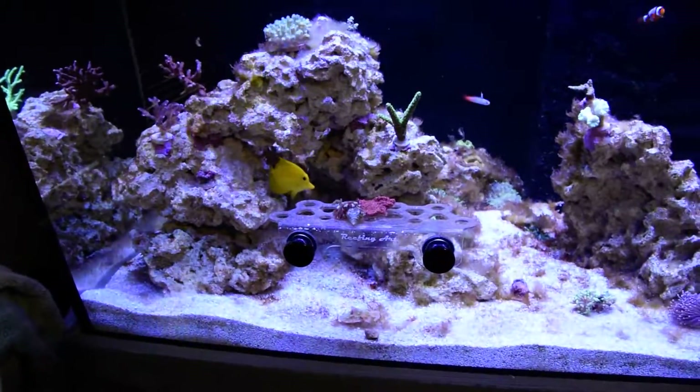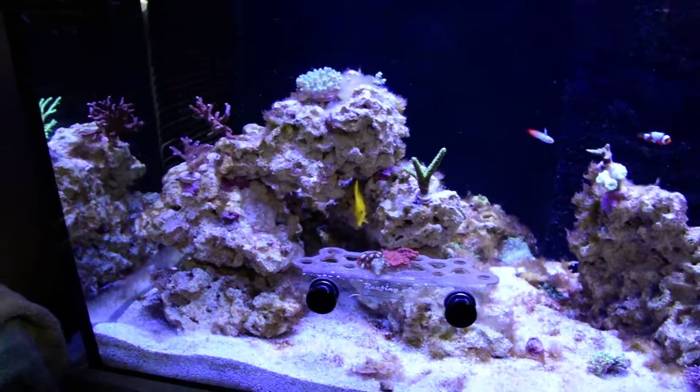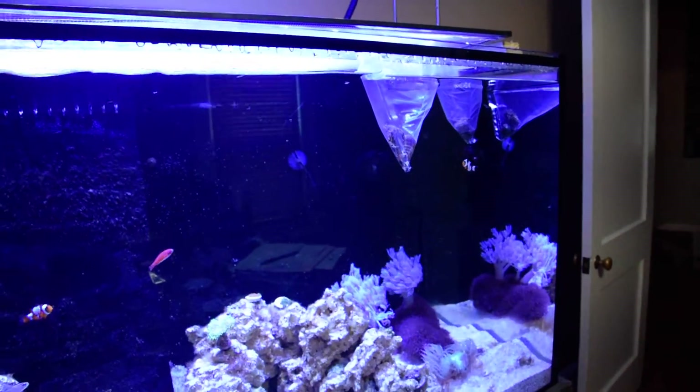I've been traveling quite a bit — just had six hours in the car so I'm sort of running on empty. But I figured the lights were on and I had some new stuff going in the tank, so it was worth giving a short update.